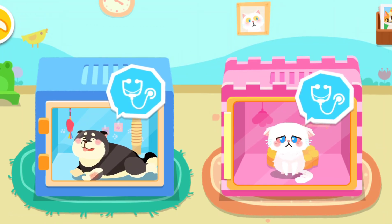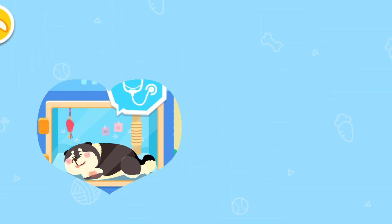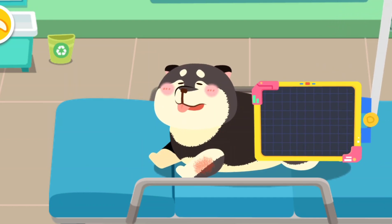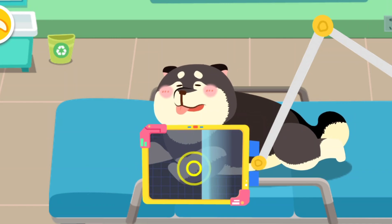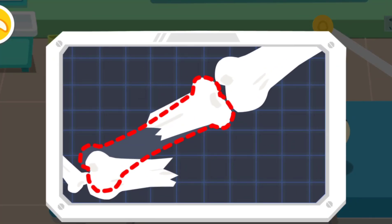They look very uncomfortable. Let's give them treatment. One of the puppy's legs was injured. Let's examine it. Oh no, the puppy has fractured its leg. Don't worry, let's fix it.